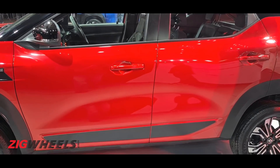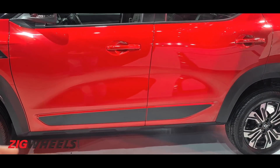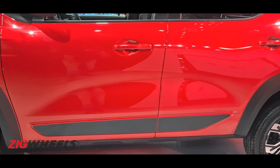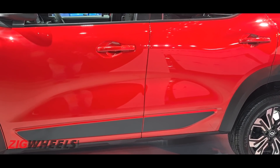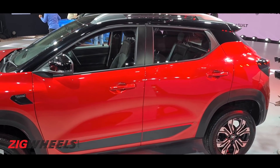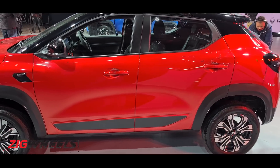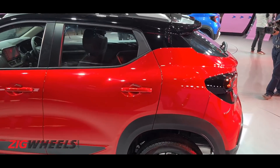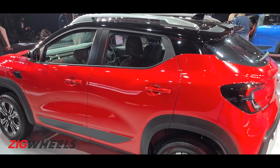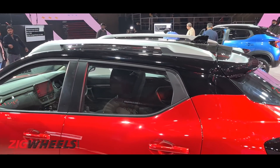Everything you're seeing in terms of features is on the top-spec version only — variant-wise details will follow soon. You'll notice design hints like the indentation on the door side seen in other Renault models including the Kwid, plus body-side cladding with a nice arrow-straight design. Importantly, you've got a wheelbase of 2,500 millimeters — quite a decent number, paralleling B2-segment hatchbacks, hinting at good cabin space and practicality. If Renault can get a seven-seater like the Triber out in the sub-4 meter class, that shows great ingenuity.